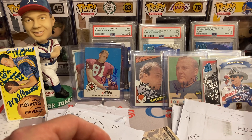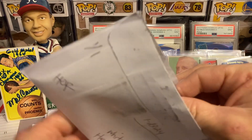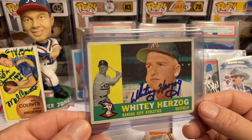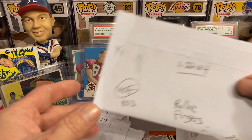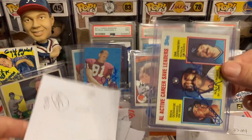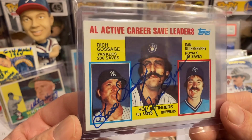Next return is going to be Mr. Whitey Herzog — Hall of Famer, 10 for 1, five dollars per. Got a beautiful 1960 Topps signed — getting a lot of cool ink this episode. Next return is going to be Mr. Rollie Fingers — Hall of Famer, 80s, fifteen dollars per, 10 for 1.